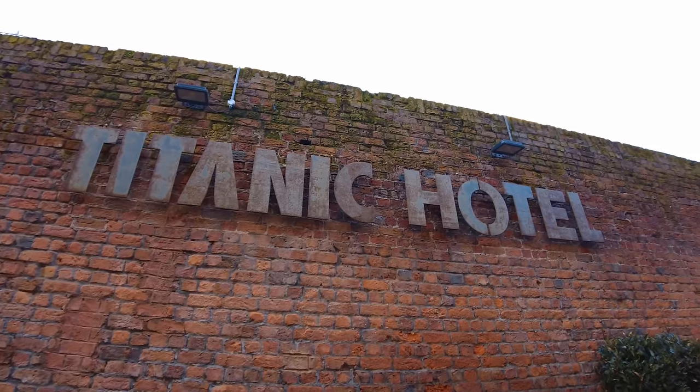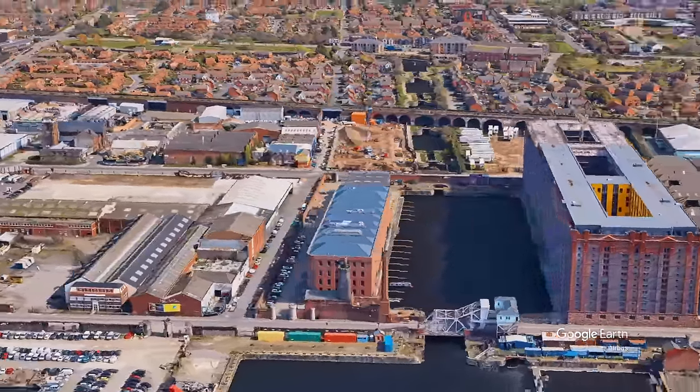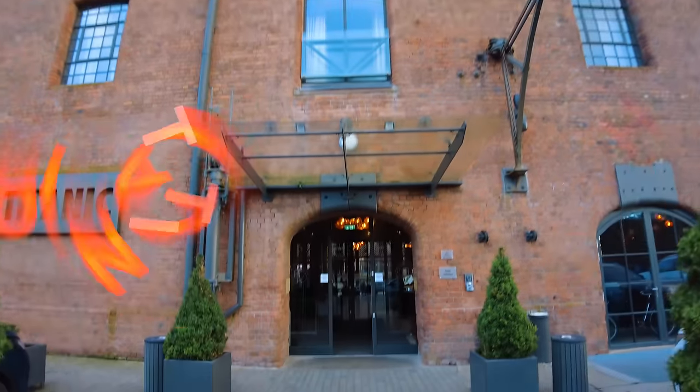Hey everyone, welcome back. So today I'm in Liverpool at the historic Stanley Dock to go and stay in the Titanic Hotel. This place is massive. The hotel is in the North Warehouse which was built back in 1846. It's been derelict for a number of years and was really badly damaged in an air raid back in World War II. Let's head in.